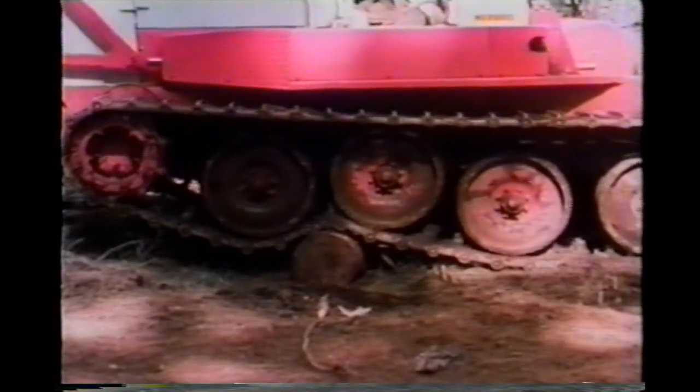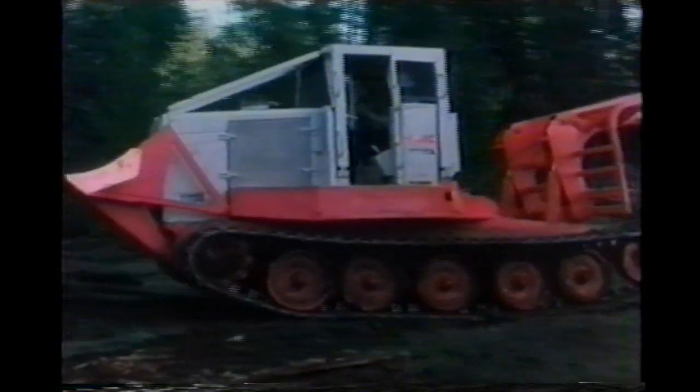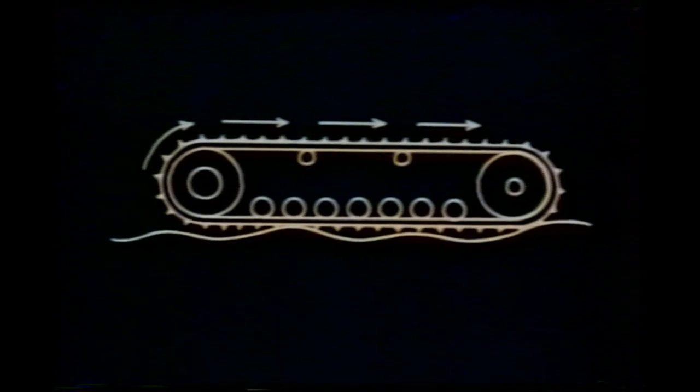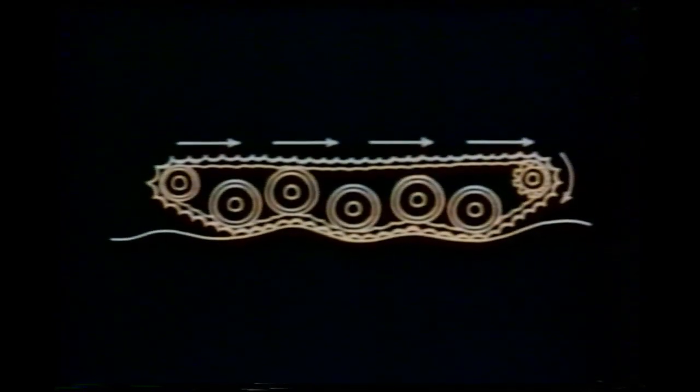This allows the track to mold to the terrain. The KMC 2000 Series skidder hugs the ground like no other. Each wheel can find its own height because the shoes in our unique live track are connected with rubber-bushed steel pins, meaning the track can flex as each wheel moves up and down. A regular crawler track is rear-driven, so the track is pulled along the ground, increasing slippage and reducing track efficiency. But the KMC track is front-driven and is laid along the ground, so it molds to surface irregularities for greater traction.